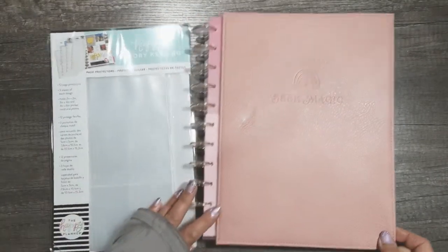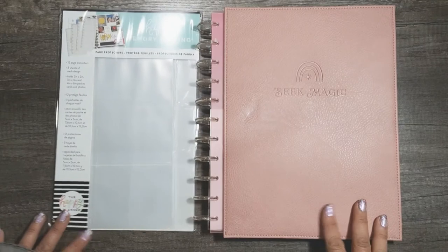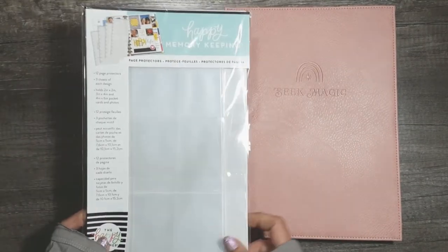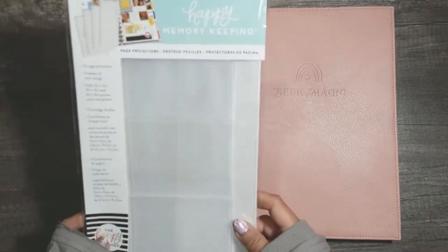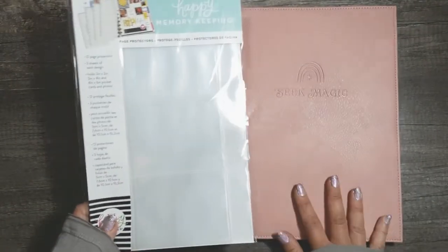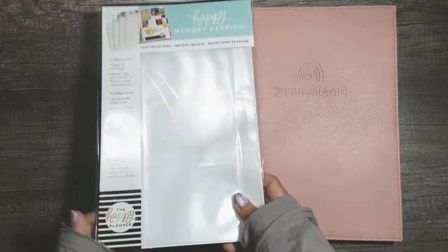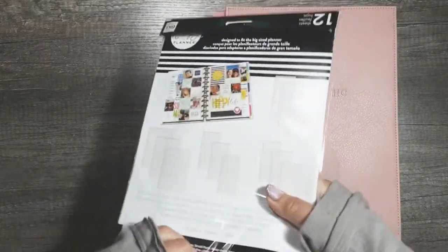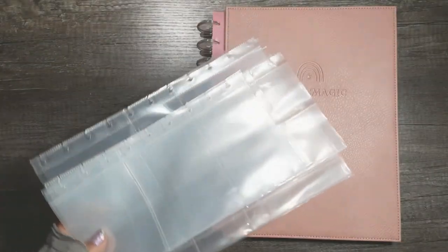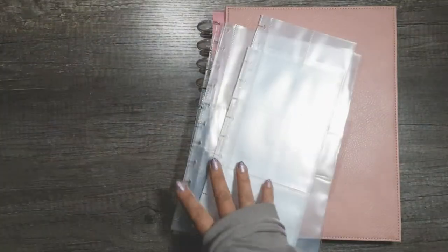For the last bit of this haul unpacking, I wanted to test out the pages in this memory keeping page protector pack, just to see how it fits in the memory keeper and to see the size of the sheets. I've never really seen one before and I want to see it inside the planner.